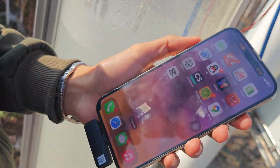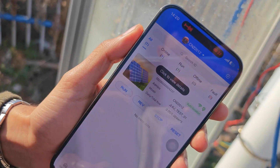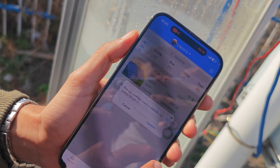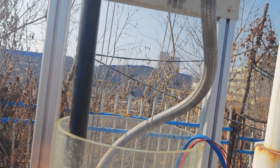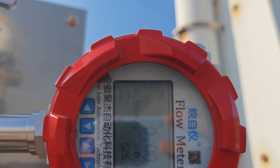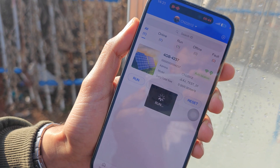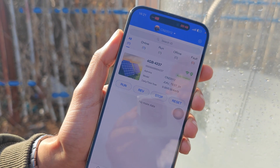We also have a monitoring application and monitoring system that allows you to control your pump from home. All you need to do is open the app. To stop the pump, press Stop then confirm — and there you go, the flow rate goes to zero. To make it work again, just press Run and confirm, and the pump is back up and running.